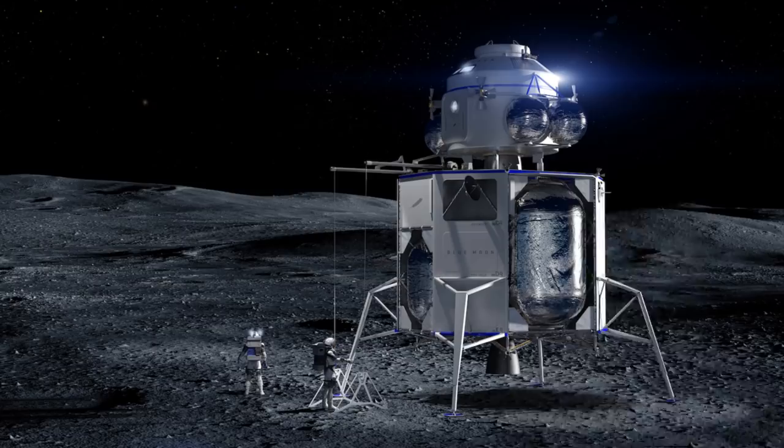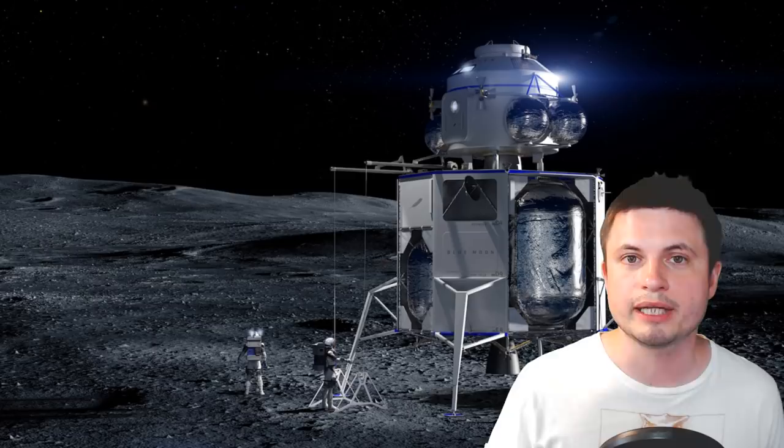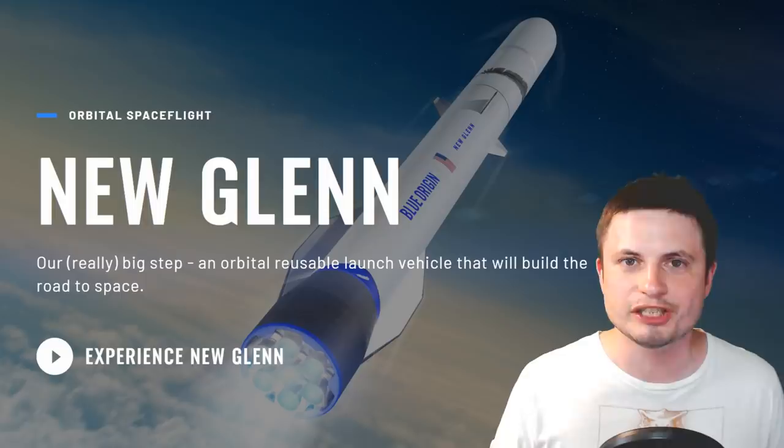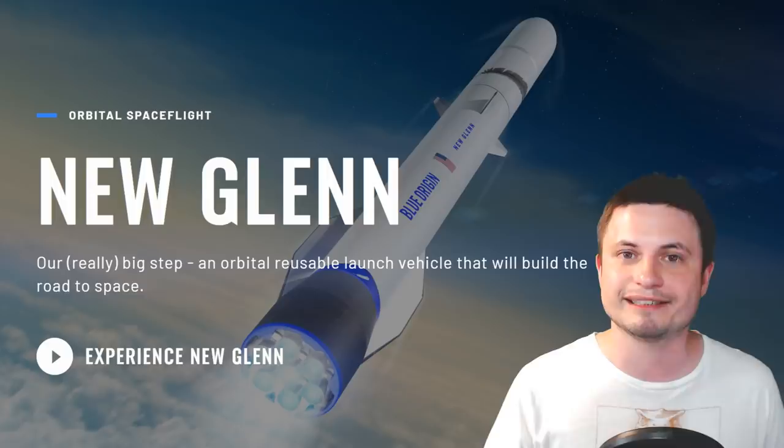This will probably not happen for at least five years, possibly even longer, and the first unmanned mission is planned for approximately two to three years from when this video was made — meaning we're probably not going to see any action until 2022. That's because all of this will be launched using the rocket known as New Glenn, which they've been working on since 2015 and is meant for delivering things to the moon.